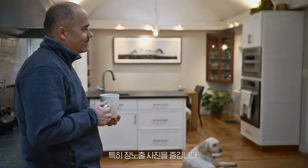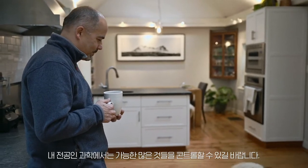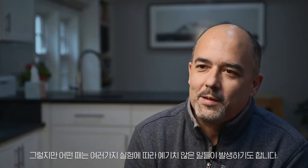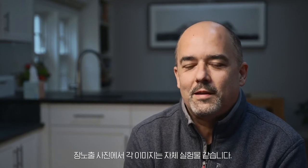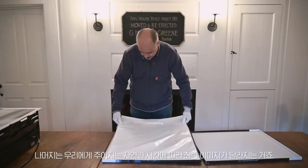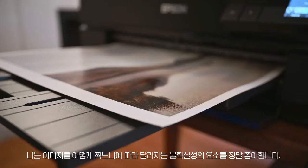I particularly enjoy long exposure photography because in my scientific training we like to control as many things as possible, but sometimes unexpected things happen with experiments. With long exposure photography, each image captures its own experiment. You can plan only so much about what the final image will look like, and then the rest is kind of up to nature and time.